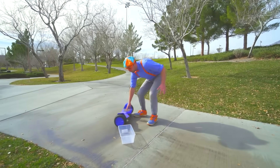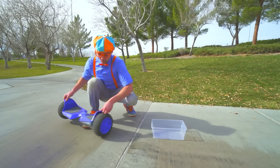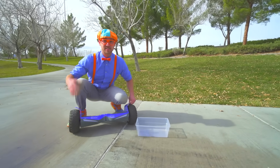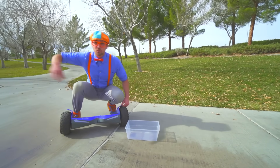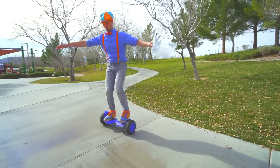Whoa! Look — a tote! And an alien board! I'm going to stand on this so then I can go super fast and find a bunch of items! Alright, here we go!